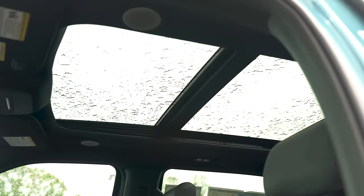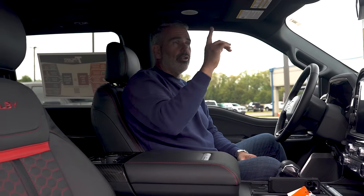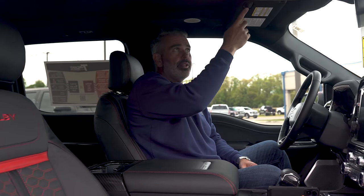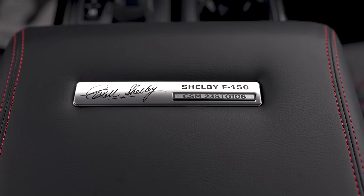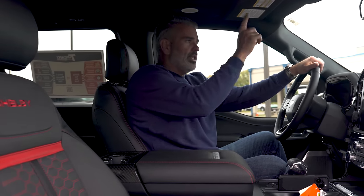It does have the twin panel moonroof — most trucks especially early in the model year are going to be optioned with that. There's also a universal garage remote connected to the system so you can press one of these buttons without carrying your garage remote around. Everything is serialized, badged, and registered out in Vegas at Shelby American.